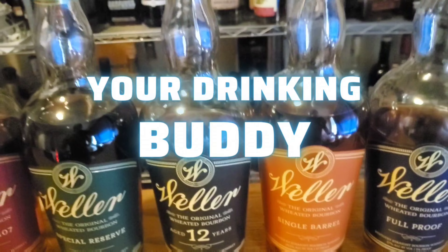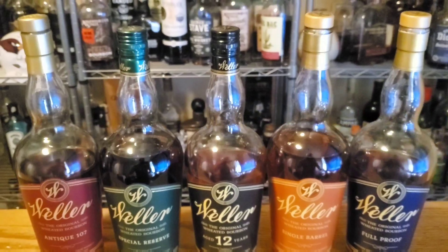Drinking Buddies. About a year and a half ago, I made a video called Five Best Alternatives to Weller and Pappy Van Winkle. And I'm still proud of that video. I made it fairly early in my bourbon journey, and I've had quite a few weeded bourbons since then. I think I can give you five even better alternatives to Weller and Pappy Van Winkle.